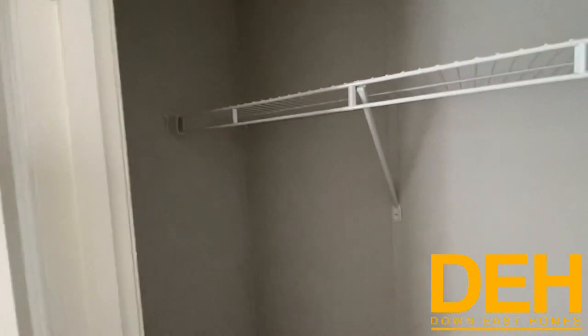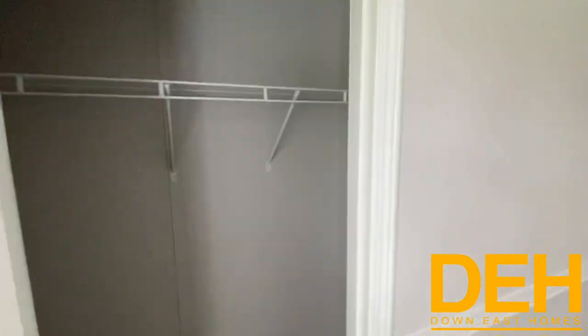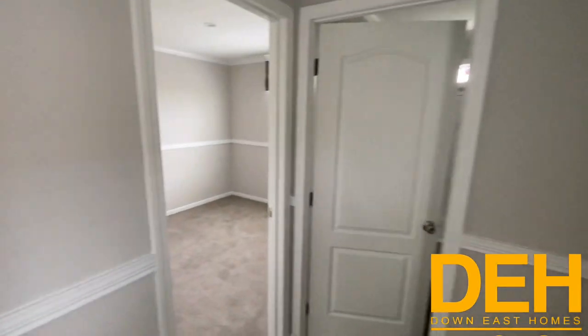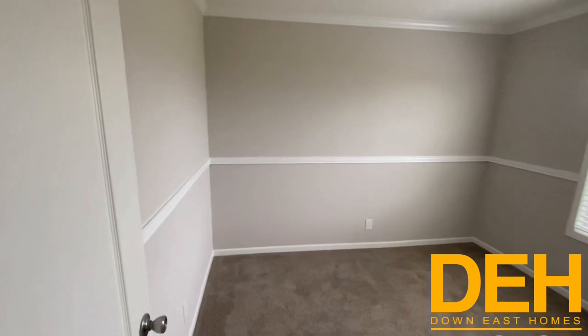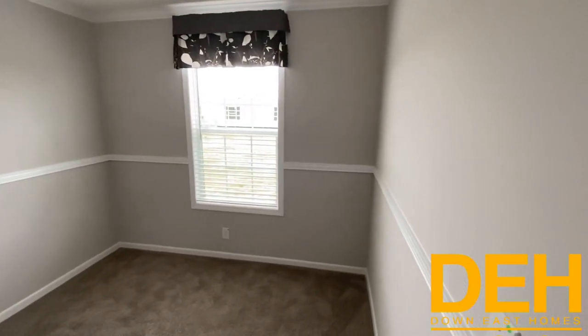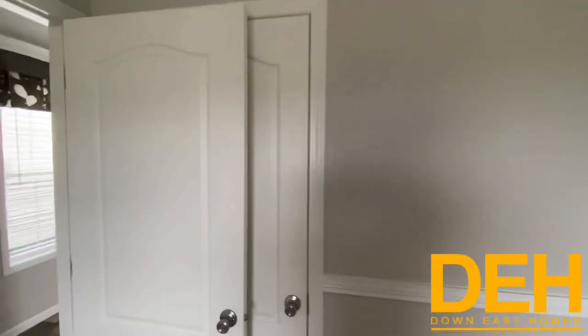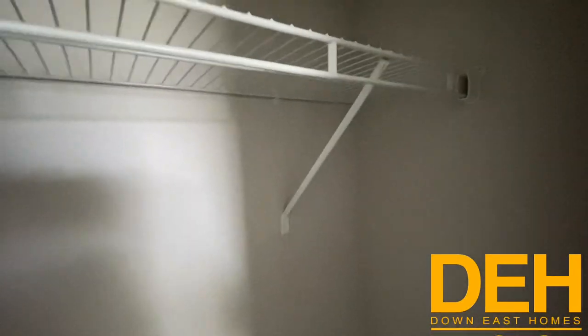The chair rail throughout these homes just makes them seem so much more classy. There is a good-sized closet for a single wide — plenty of storage space that really makes up for the bedroom size. The second bedroom is a little bit bigger, which we really like about this home. It has a lot of natural light coming in and the chair rail continues throughout. The closet on this side is a good size as well.